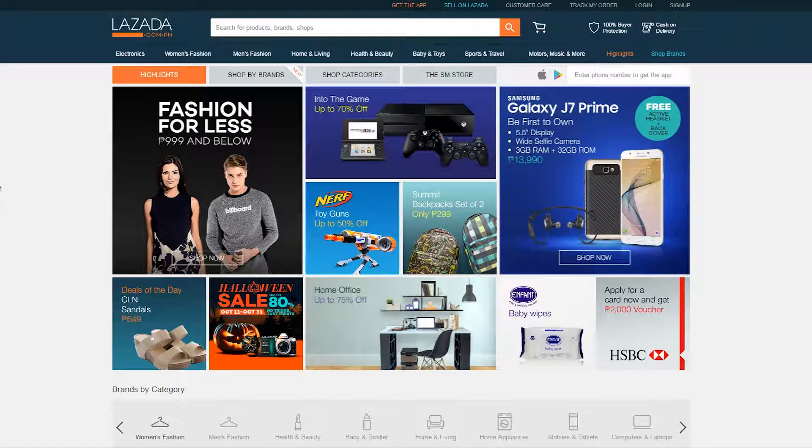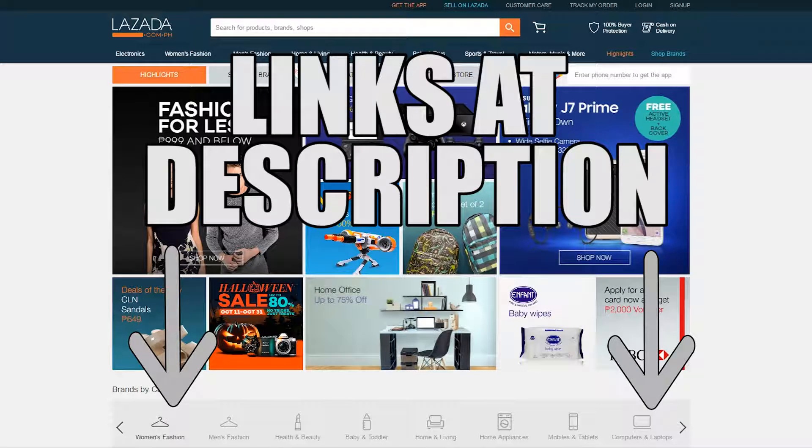What is up guys and welcome to another episode of Top Tech Deals for Lazada Week 5. Today I have with me 6 items which are pretty much essentials for most people. As always, I'll be leaving the links of all the items down in the description if you want to check it out.